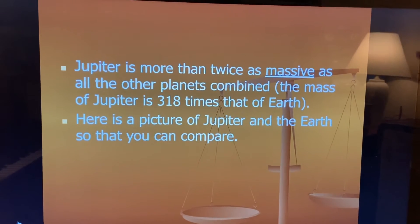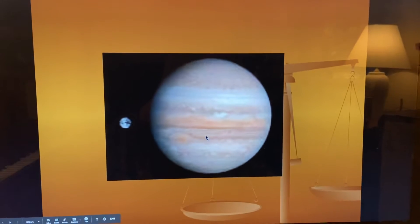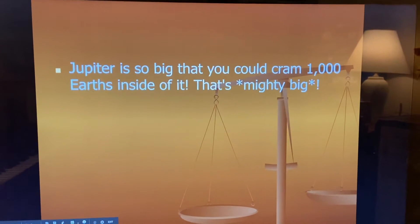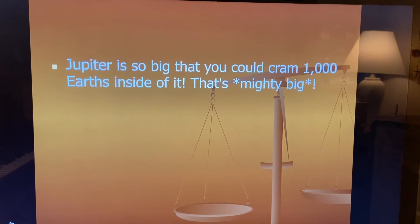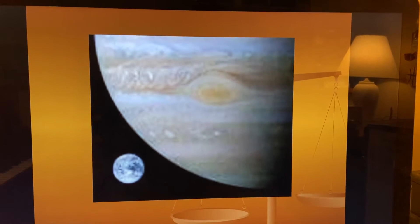Here's a picture of Jupiter and the Earth so that you can compare. This is the Earth, and this is Jupiter. Isn't that crazy? We think of our planet as big. Jupiter is so big that you could cram 1,000 Earths inside of it. That's mighty big. That's another picture of Jupiter and our Earth.